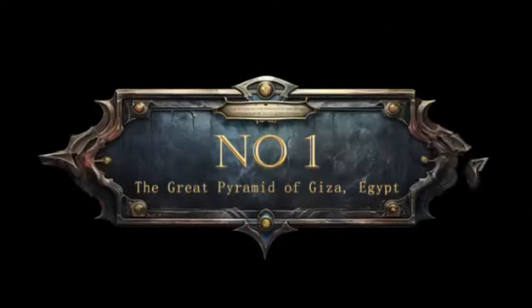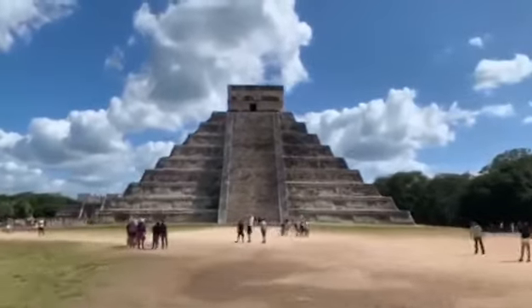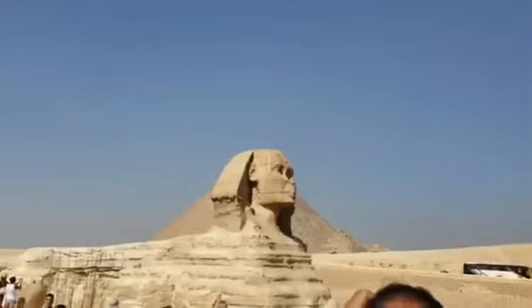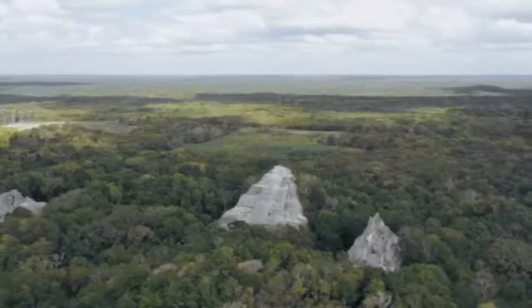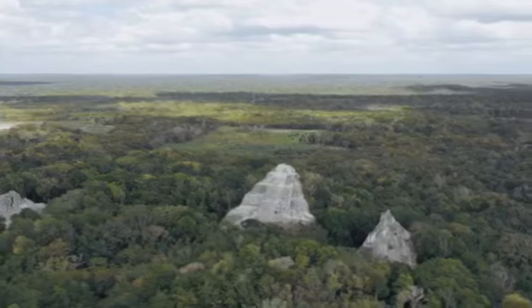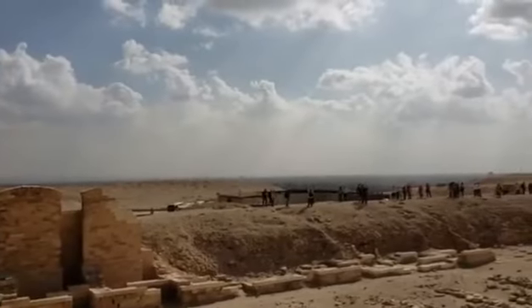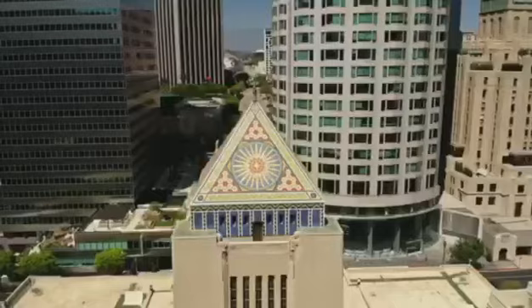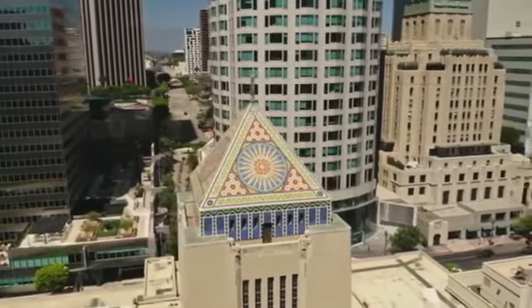1. The Great Pyramid of Giza, Egypt. We begin our adventure with the Great Pyramid of Giza, one of the seven wonders of the ancient world. Did you know that the pyramid's exact alignment with the cardinal points is so precise that it's an astonishing feat of ancient engineering? Its secrets continue to astound researchers and historians to this day.